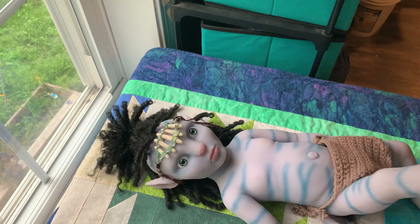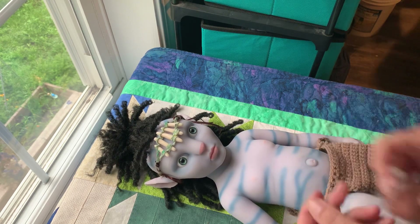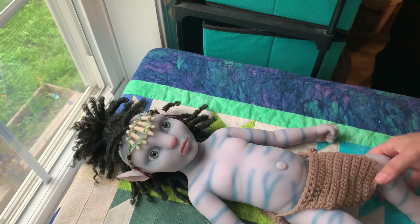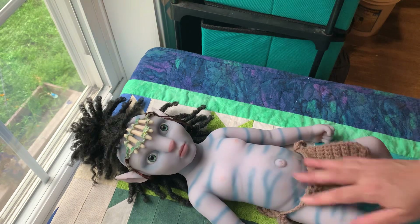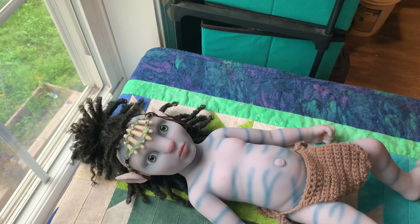He's about 21 inches long. The feet — the toes are all separate. His hands are together. No magnet pacifier. His mouth does not open and I do not want to cut it. You can if you want, if you buy it. But yeah, he's so soft. I've added Just Matt to his silicone and he's really soft.